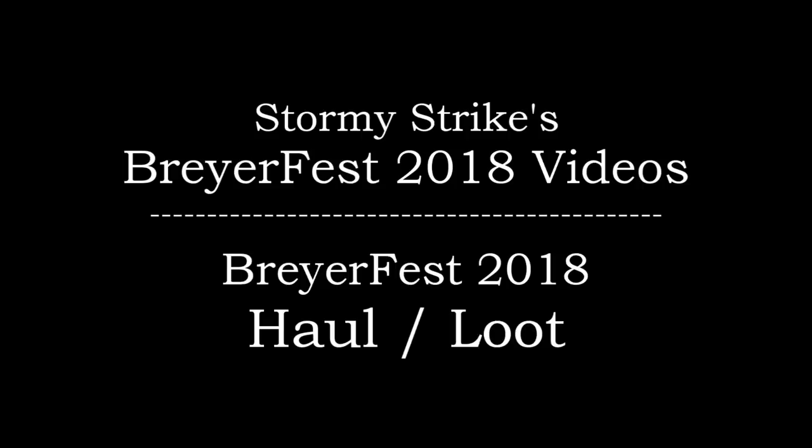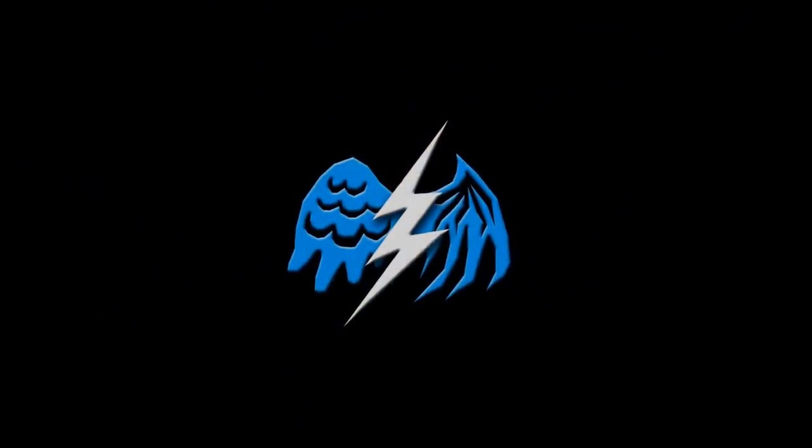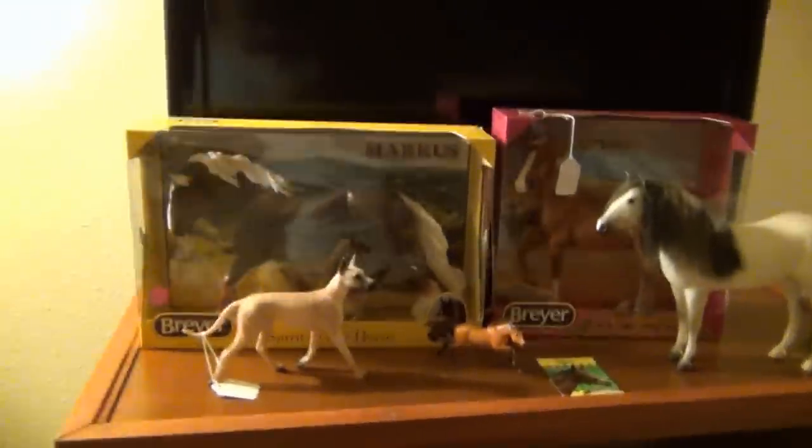For the way of special runners here, this guy was the first one I pulled. I was so excited. Hello there everyone, Stormy Strike here, and this is the very first part of my Briarfest haul.